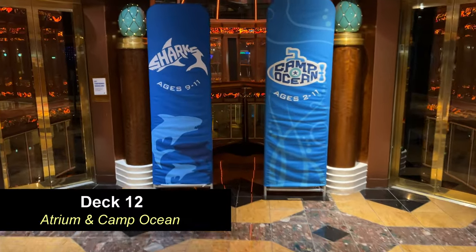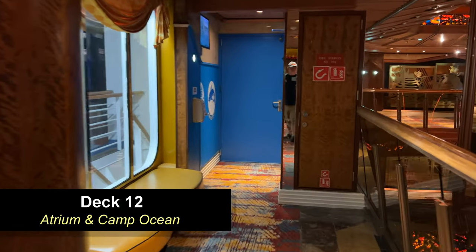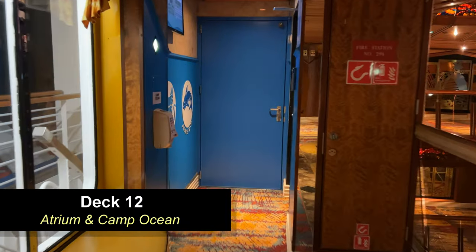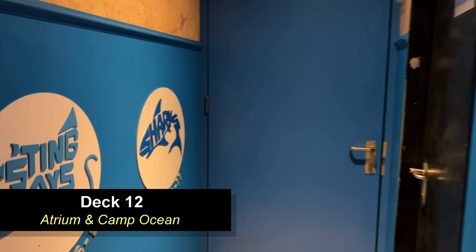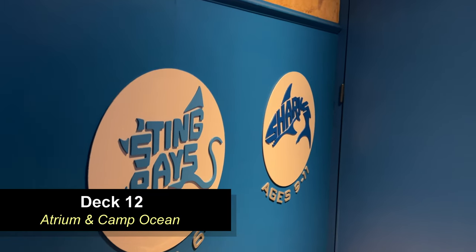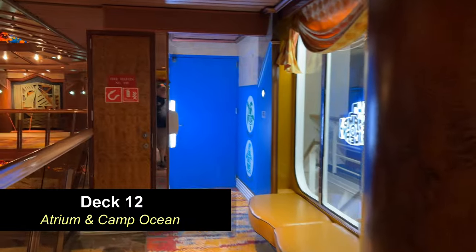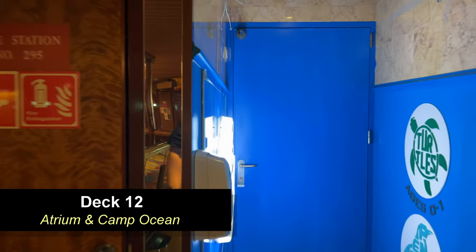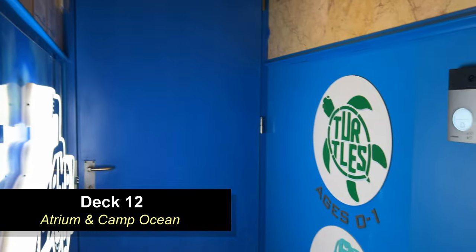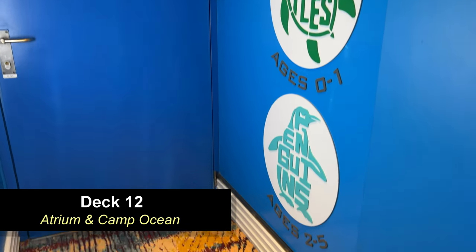Leaving the spa and heading towards the aft of the ship, you're going to come to the top of the atrium. On Deck 12, this is where Camp Ocean is located. On the left-hand side you're going to have the stingrays and the sharks, and on the right-hand side all the way around, you're going to have the penguins. Camp Ocean is broken up into three different age groups: penguins for ages two to five, stingrays for six to eight, and sharks for nine to eleven. Kids will really enjoy this.